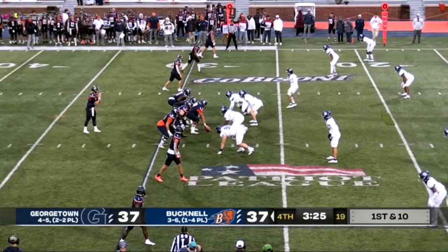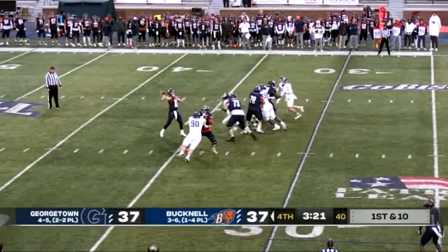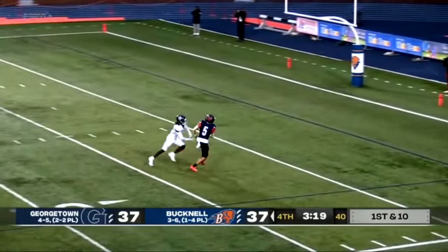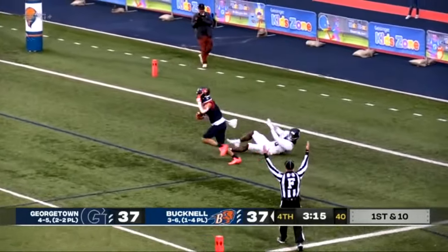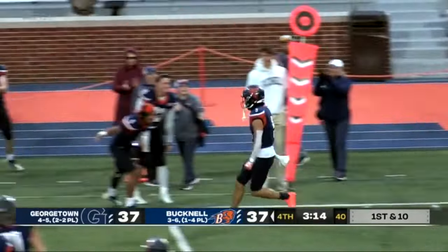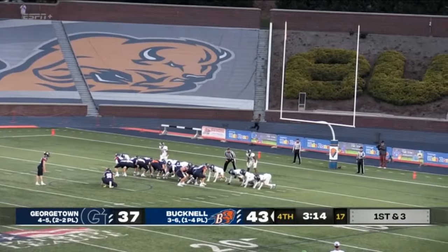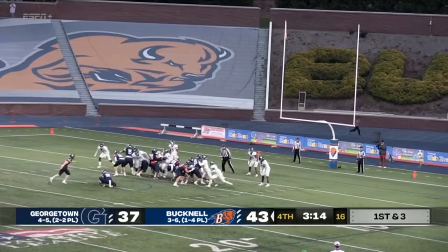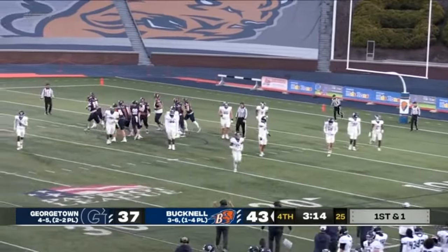Rucker sees — he's going to lob one up. He's got a man open. And it is — fight for it. Caught for the touchdown. Catch of the year. And this place has blown the lid off. Good! And the Bison take a 44-37 lead with 3:14 remaining.